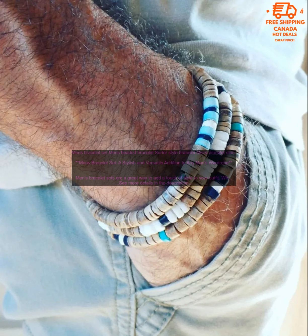The materials used in the bracelet set should be durable and comfortable to wear. You want a bracelet set that you can wear every day without having to worry about it breaking or irritating your skin.